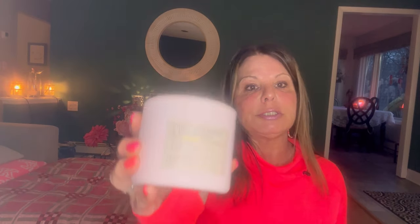Candles: pink lavender and espresso — rich pink lavender, caramel, espresso beans and smooth vanilla. This is so good. I had two of these and this was my last one, but I really liked it. I would get it again if I saw it on sale. I don't even know if it's still available anymore.